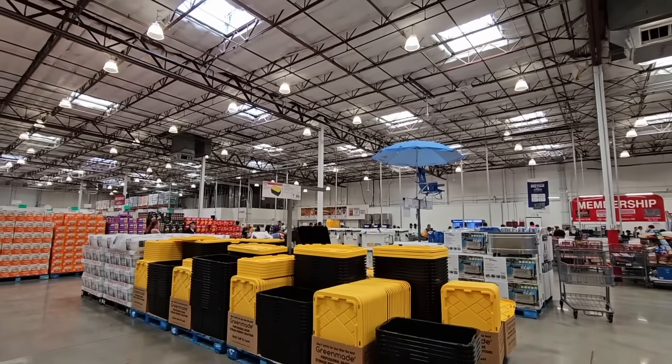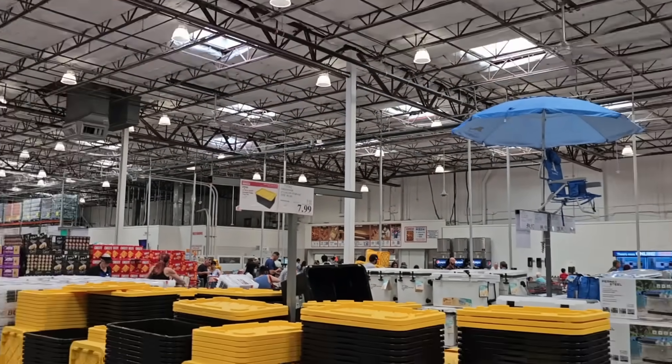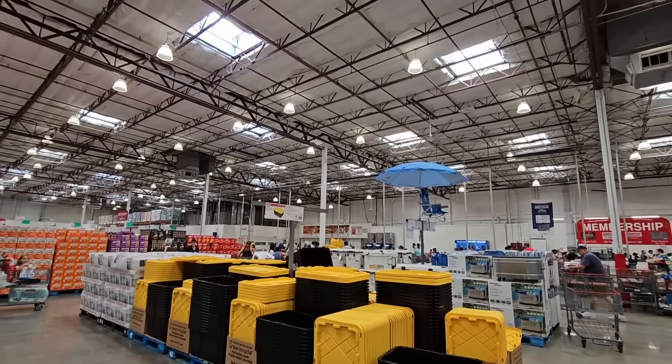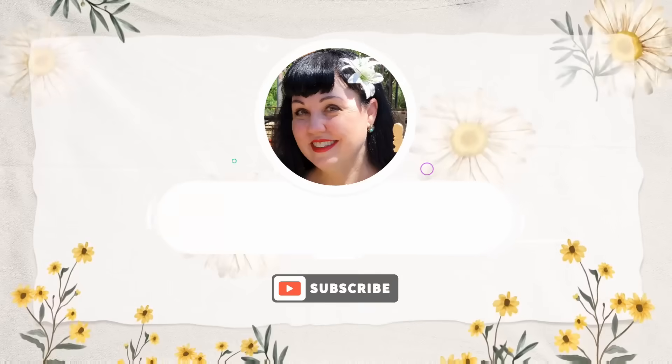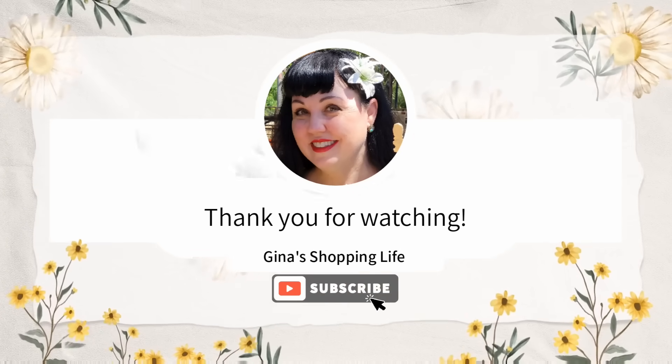The snack bar is on the inside — I want to point that out here in Vista, California. Thank you so much everybody for coming along with me today. Thank you again for watching. Take care, and until next time we shop, I'll talk to you later.